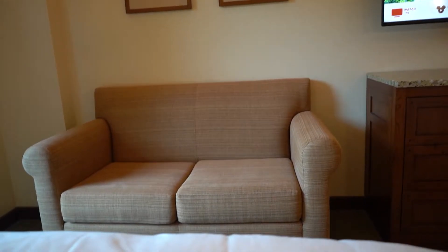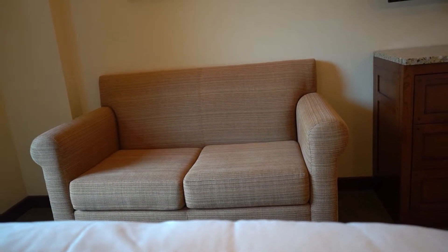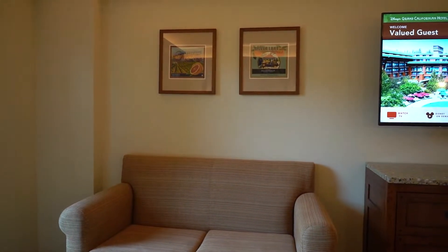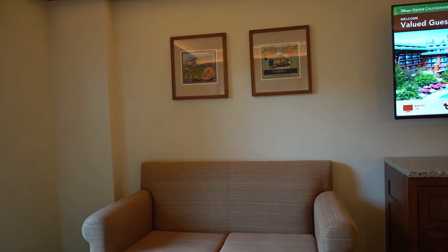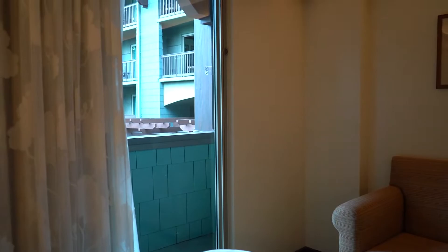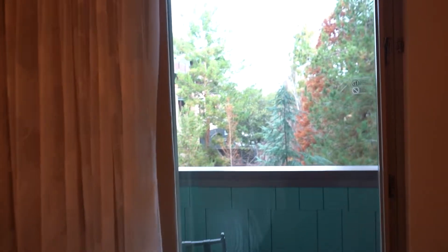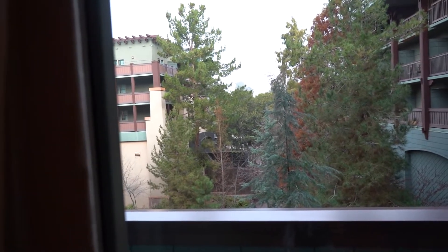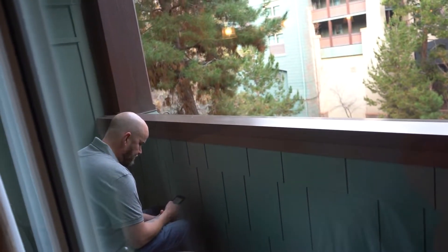Now this couch over here is not a sleeper sofa, so I do want to make note of that — this room will only hold four people. They have some nice California-themed artwork up on the wall, and we also have a wonderful balcony. With a standard view room it's kind of random what view you get, but we actually ended up with a pretty nice view — some beautiful trees, and you can actually see a little bit of Disney's California Adventure through the trees, which is pretty cool. The balcony also has a set of chairs to sit on.